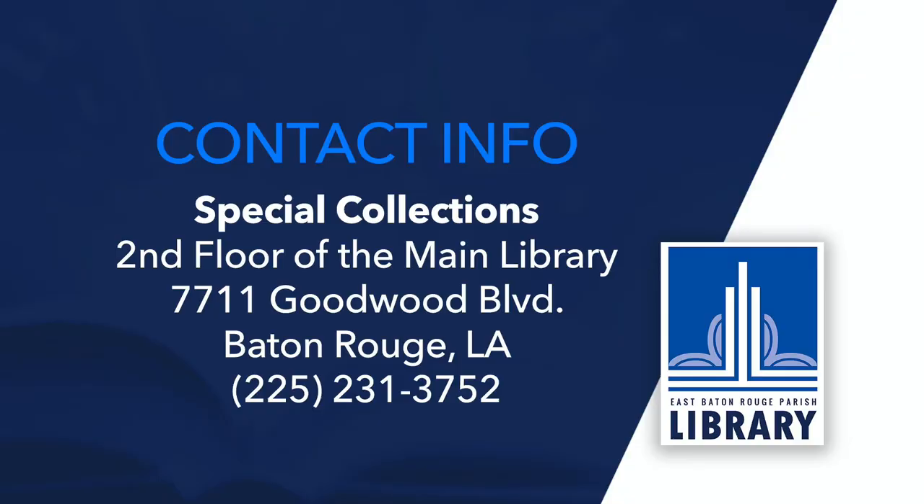To see more historical photographs, you can visit the Baton Rouge Room Digital Archive at www.ebrpl.com. You can see these three photographs in the Special Collections Department on the second floor of the Main Library at Goodwood, where Baton Rouge history comes alive.